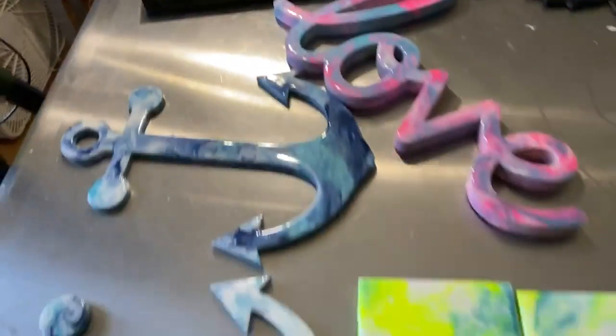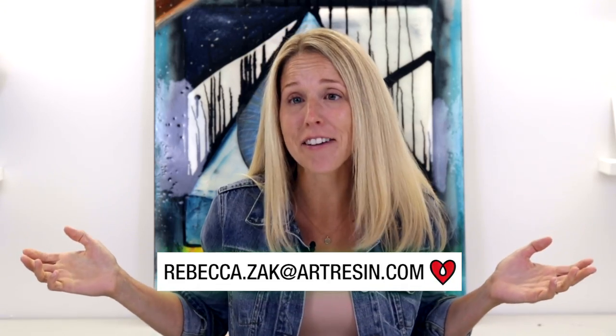All right, have fun guys! It looks like all these artists had fun, and I know I had fun watching. I hope you did too. See you next time, bye!